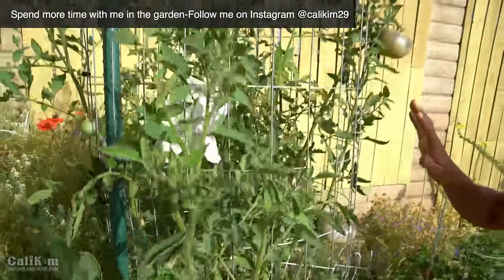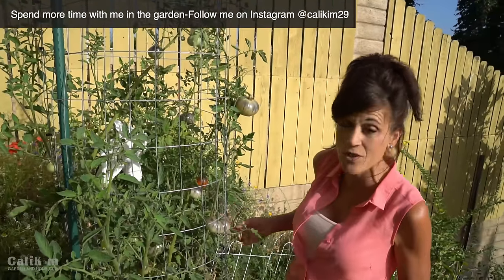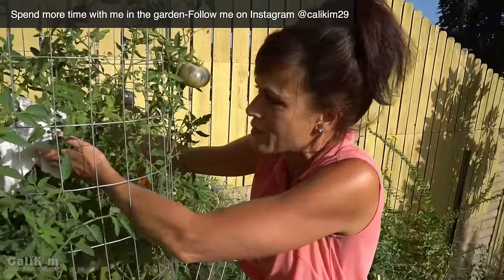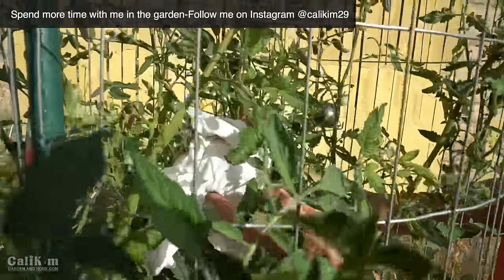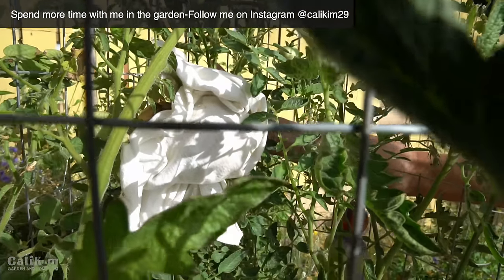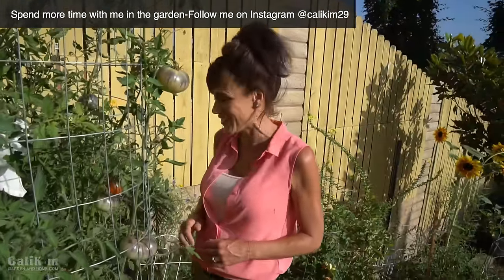We've had some rodent issues in our garden, and what I'm doing to help protect against rodents — besides putting traps out — is covering my tomatoes with t-shirt material. I just cut off old pieces of a t-shirt and wrap it around the tomato. I had this plant almost completely wrapped. This really does seem to help keep the rodents away, so I'm hoping for the best and a really good harvest.